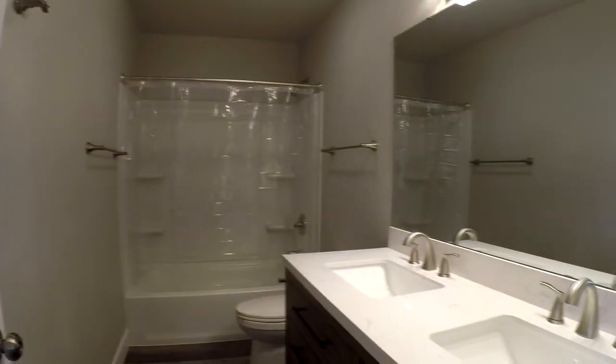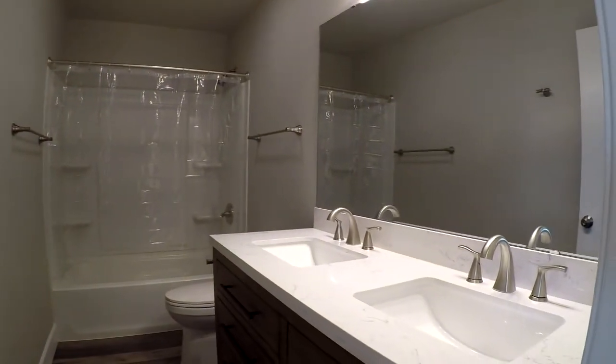This is the upstairs bathroom. The double vanity — again, same solid surface countertop.